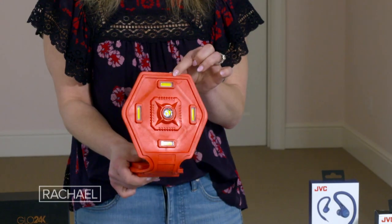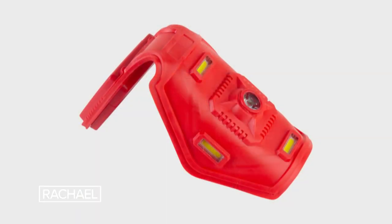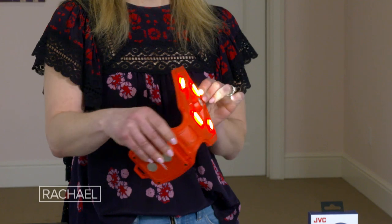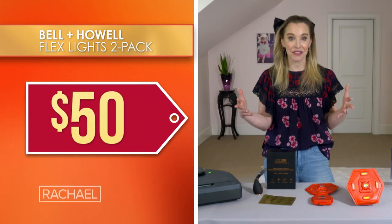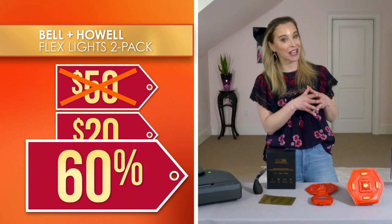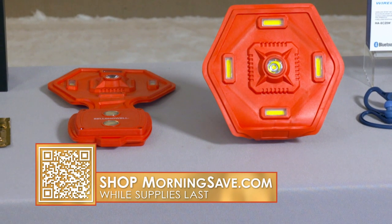It has five light modes, including strobe and extra bright — there's so much versatility. You can even use it like a ring light for Zoom calls, just stand it right up and you've got the most flattering light, adjustable based on your surroundings. We've seen these sold individually for up to $25 each, so the two-pack would be $50. But we've got this two-pack for just $20 — that is 60% off. I feel like this is something I would use in a million different ways because it's really genius.